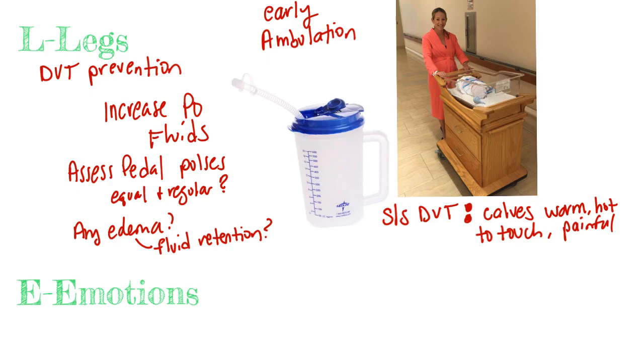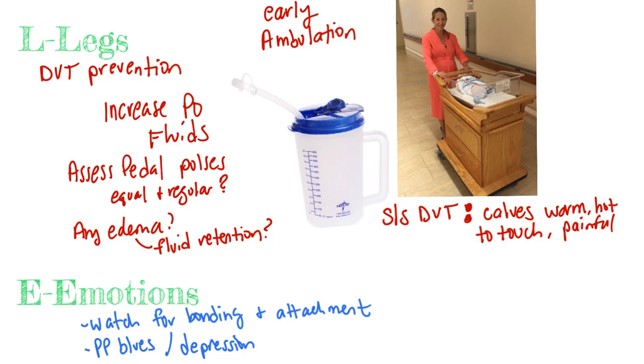The last E is for emotions. We will watch and document how bonding occurs between mom, baby, and other family members, and watch for attachment. We will teach mom about signs and symptoms of postpartum blues. Postpartum blues can be normal, but she should contact her physician or ask for help immediately if she has any thoughts of harming herself or her baby. Any disinterest in her baby during your care should be reported to the physician or social worker.